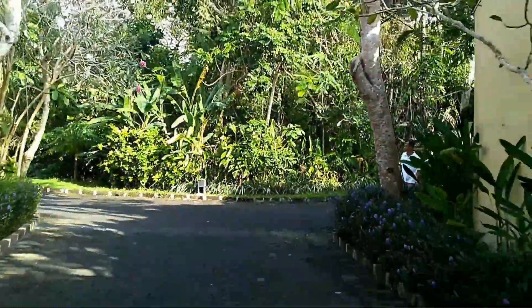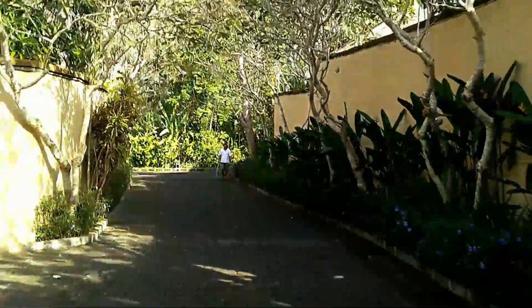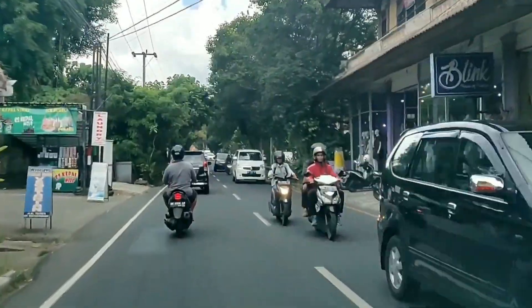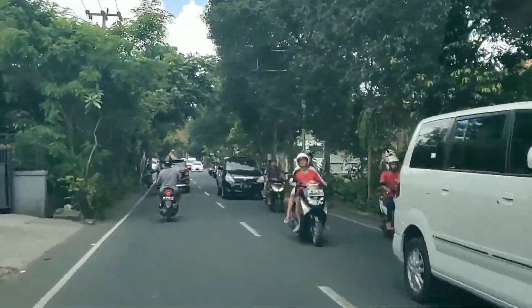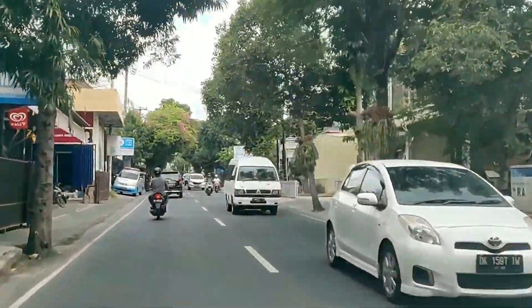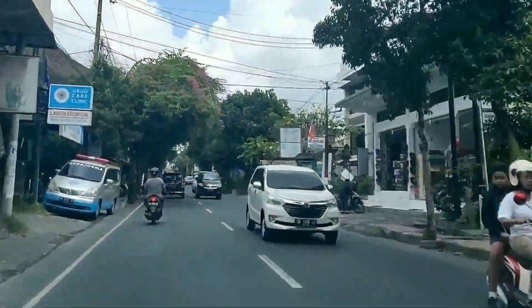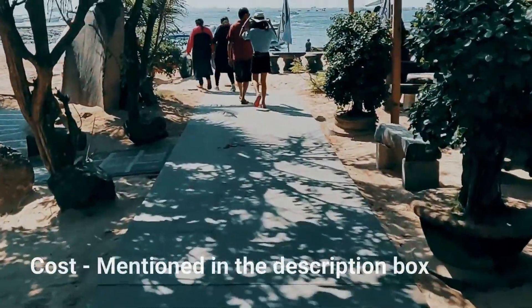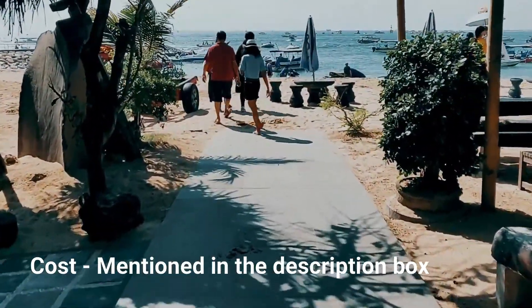Finally we are out to explore Bali. There are a lot of places on our list, but the first place we are visiting is Nusa Dhuwa Beach, where we plan to do some water activities. With loads of bargaining, we finally opted to go for parasailing.